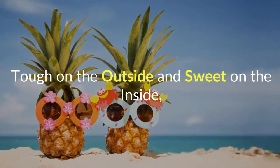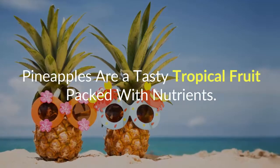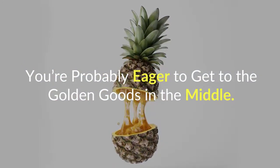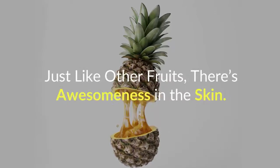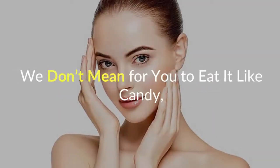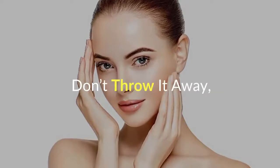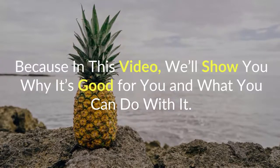Tough on the outside and sweet on the inside, pineapples are a tasty tropical fruit packed with nutrients. When you chop one up, you're probably eager to get to the golden goods in the middle. Did you know that the pineapple has more to offer? Just like other fruits, there's awesomeness in the skin. We don't mean for you to eat it like candy, but there are a host of benefits that the spiky exterior has to offer. Don't throw it away, because in this video we'll show you why it's good for you and what you can do with it.